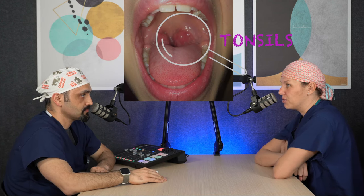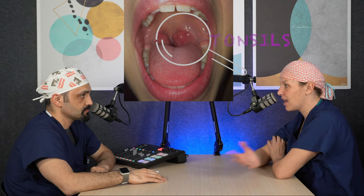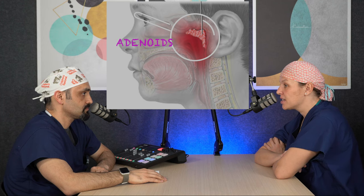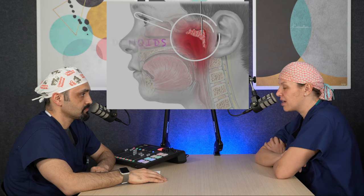Absolutely. The tonsils and adenoids are located in the back of the throat and the back of the nose, respectively. I can't see the adenoids just by looking at your child — I have to put a camera in their nose or get an x-ray to see the size of the adenoids. But a lot of times, just by talking to you about your child's symptoms and examining your child, I can have a good assessment about whether or not your child's adenoids are large. The tonsils are in the back of the throat and you can see them easily by just having your child open their mouth. A lot of kids have big tonsils, but just because you have big tonsils does not mean they need to come out — they only need to come out if they're causing a problem.